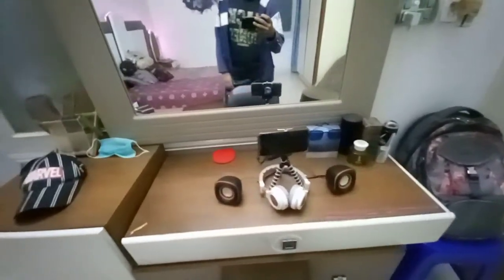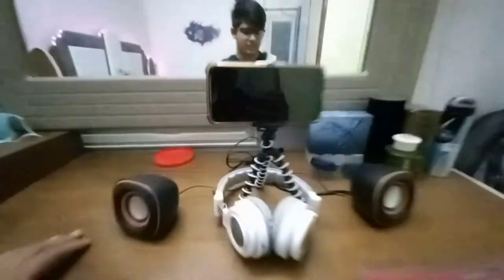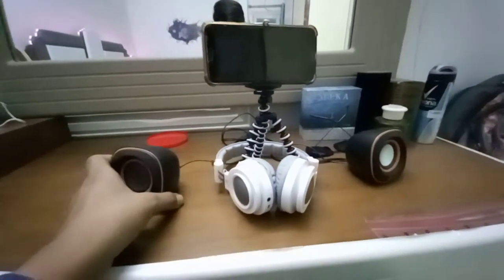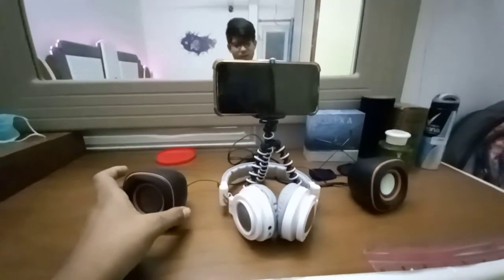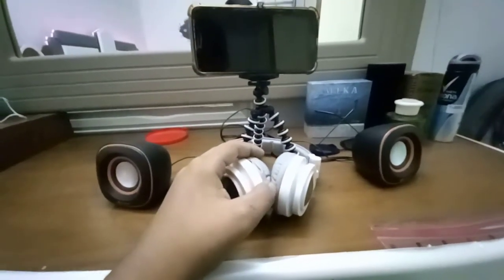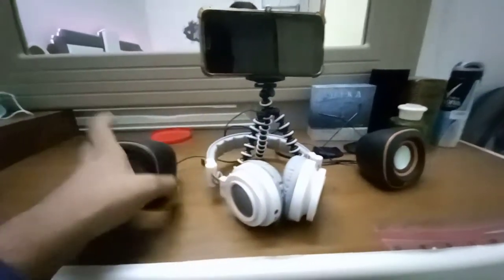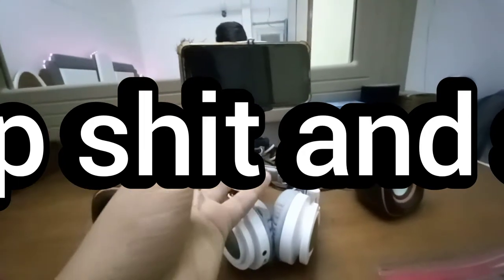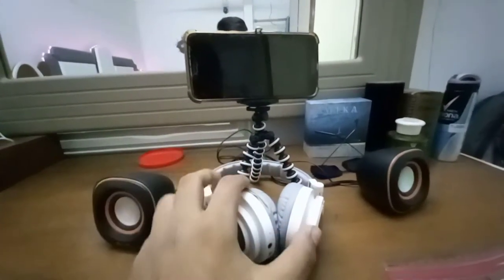The next thing I have to show you is kind of my setup. As you guys know, I shifted recently, so I don't have a PC yet — I'm working on that. But as you can see, these are the speakers, and this is a phone that I don't usually use, but I put it on the setup to make it look a bit better.